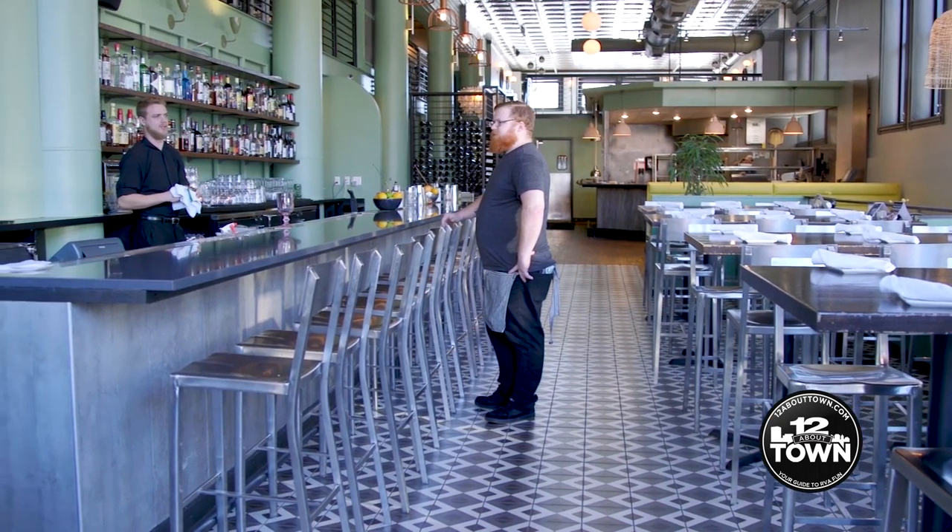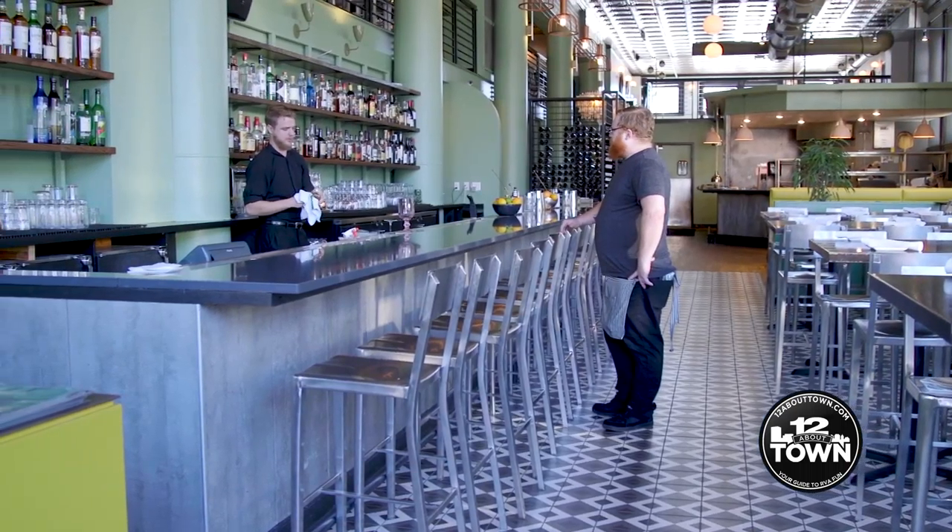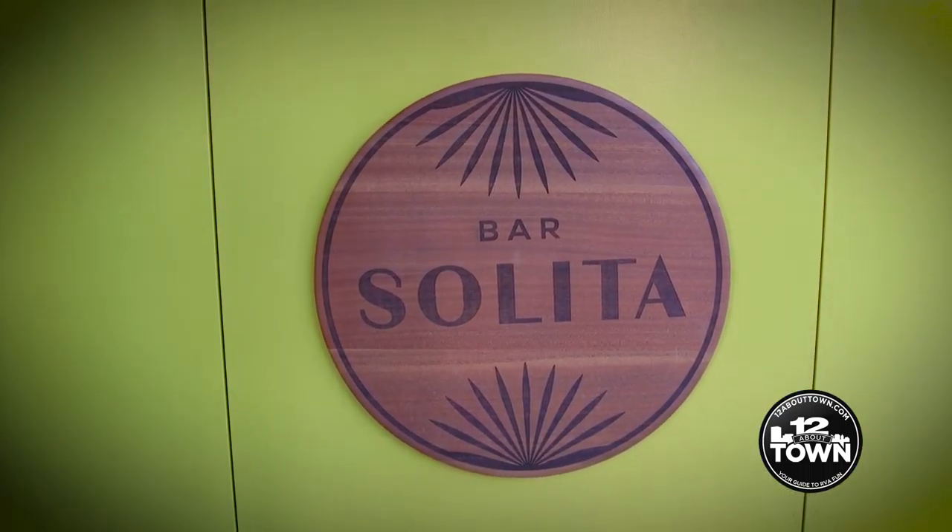We are a Mediterranean restaurant, so we specialize in everything from small plates and tapas to wood burning pizzas in a wood burning oven, as well as full-sized entrees.